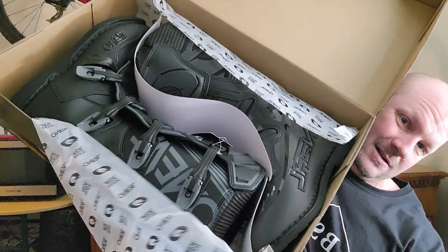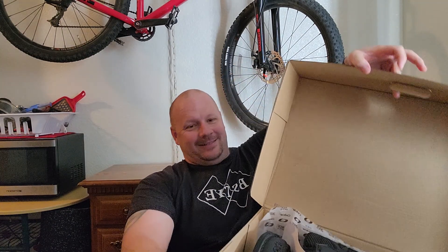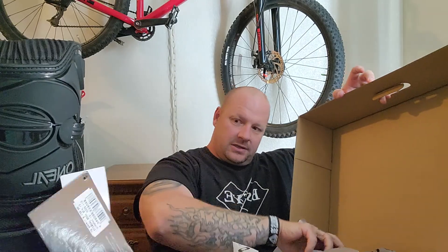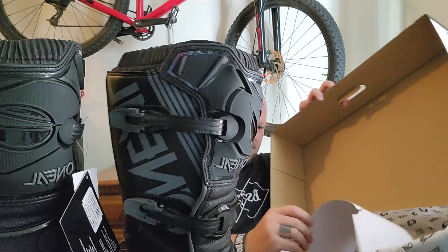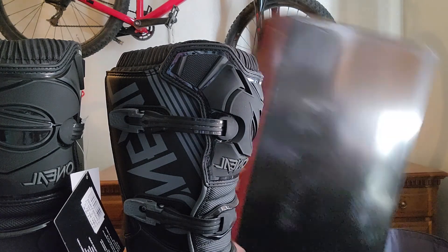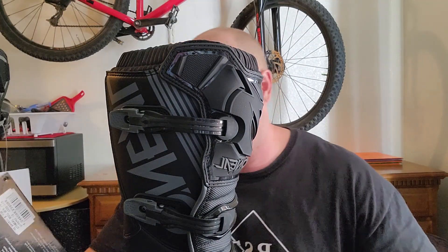Boom - right there. Those are the riding boots. I have never had anything O'Neil because it's always been kind of a... my back is hurting, sitting down is actually hurting me quite a bit. For $112 or $113 bucks or something like that, I'm really impressed that I got these.